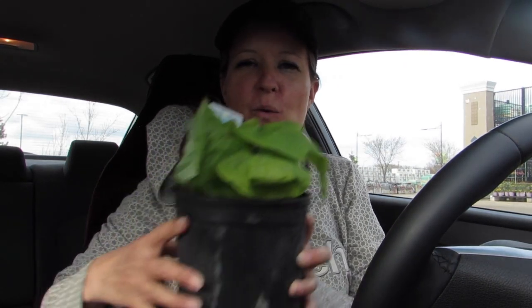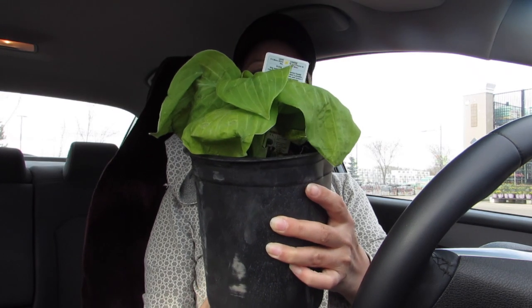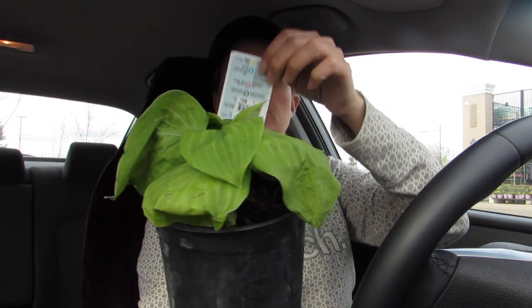Just came out of Lowe's. Got a hosta on sale for $3 — it's an August Moon Plantain Lily Hosta. Hosta August Moon. Here's the tag — normally $3.99.